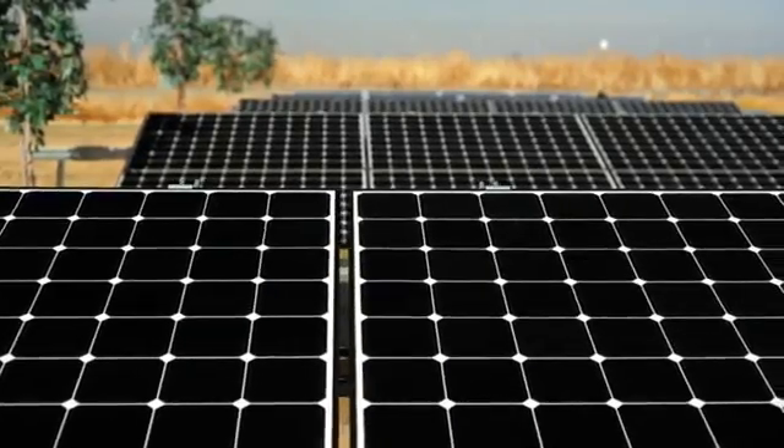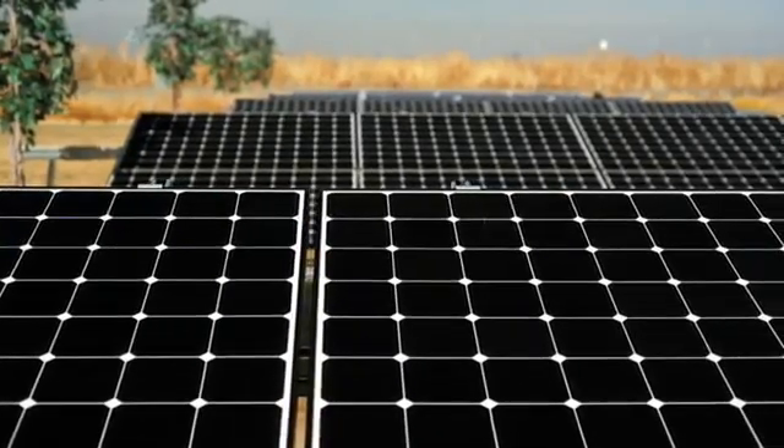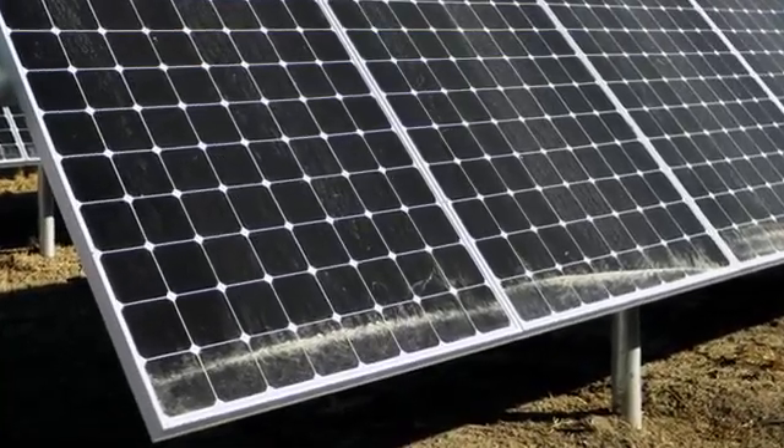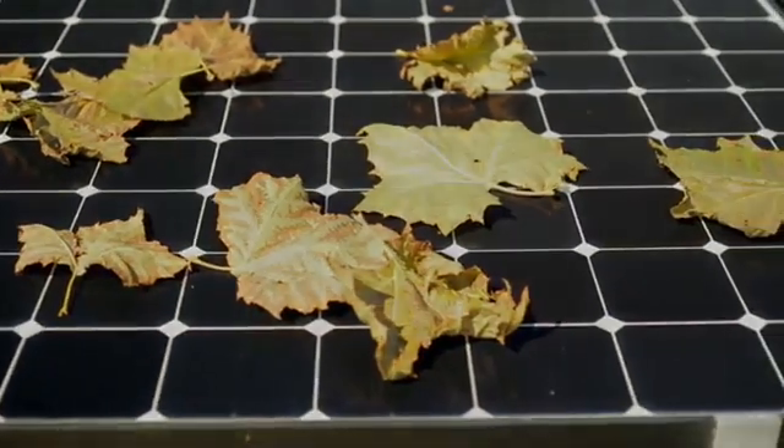Solar panels depend on the direct energy of the sun to produce power. In many installations, environmental factors can partially shade panels, which dramatically impacts the amount of energy produced.